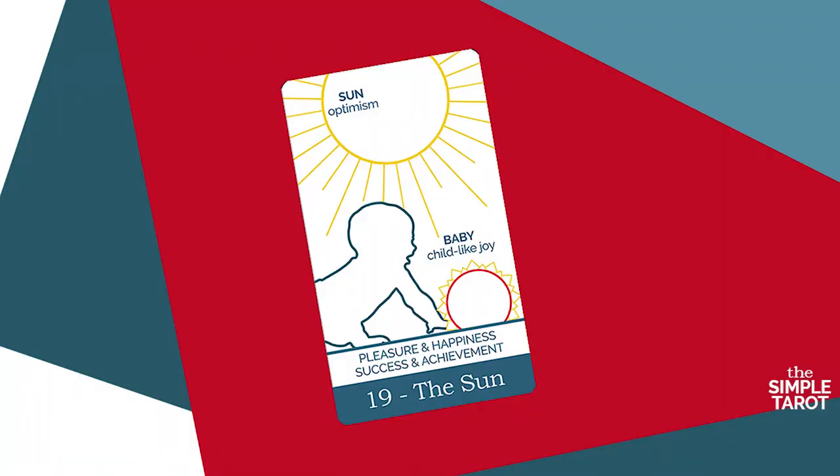The Sun is the last of the three cards that follow the crisis of the Tower — the Star, the Moon and the Sun. This is the most positive and joyous of those three. It is an active card asking you to celebrate and honor your growth. On the hero's journey, the Sun represents the third of the cards of the return, where the hero's friends are rewarded and his enemies suffer.